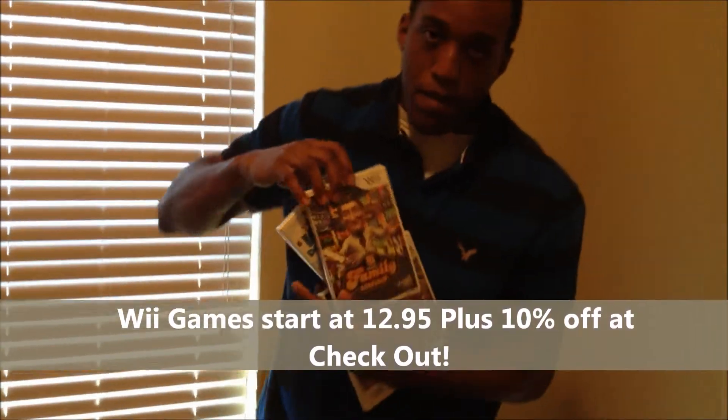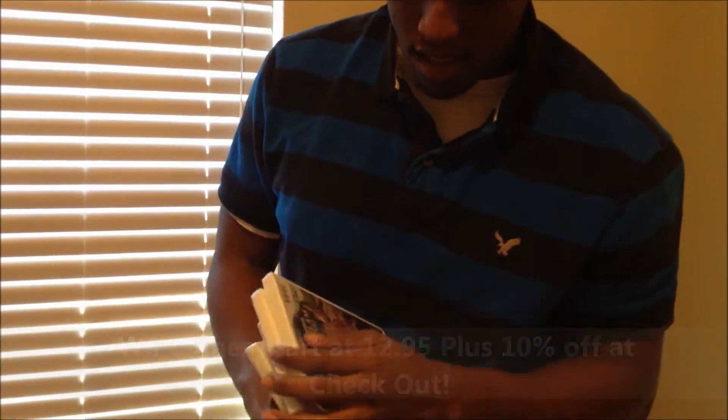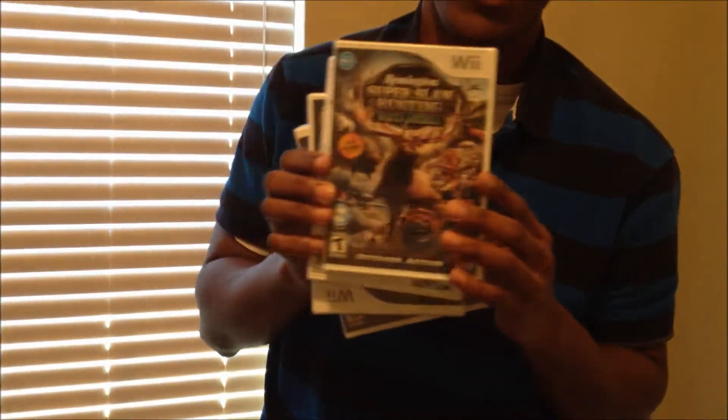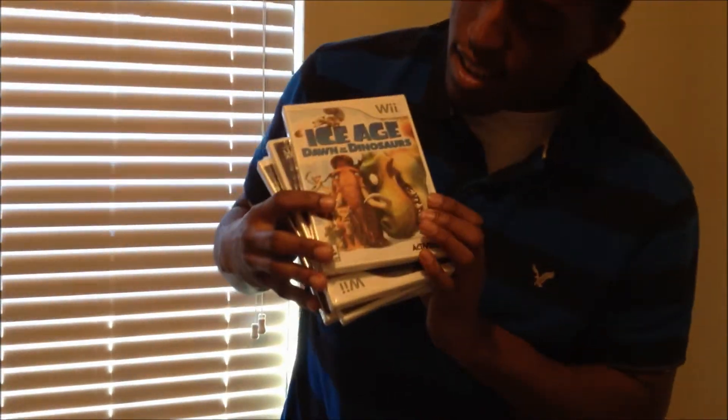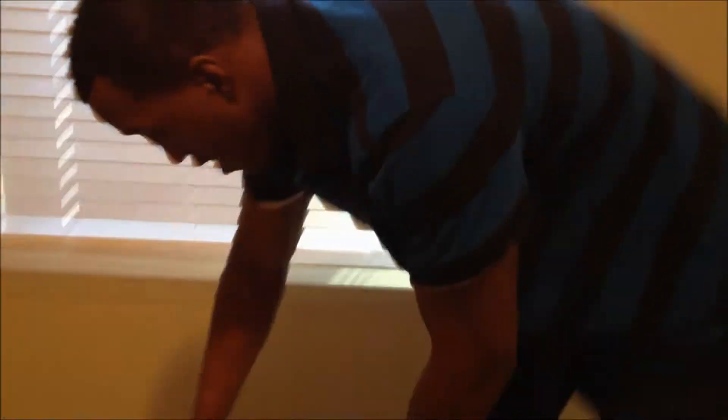We also have a couple of Wii games: Family Game Show, Super Slam Honey, and Ice Age. Check those out on site today too.